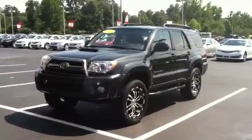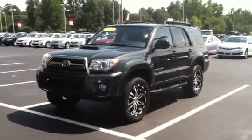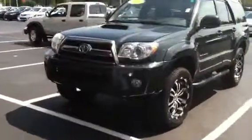Hey Kevin, here's your 09 4Runner. This thing is absolutely amazing. Thanks for coming on in — I appreciate you taking a look at this. These are extremely hard to find. Sport Edition 4WD. This thing is in immaculate shape.